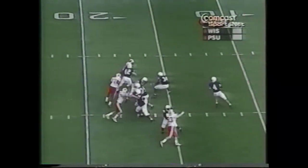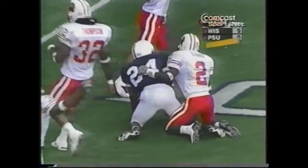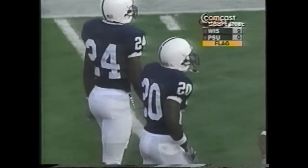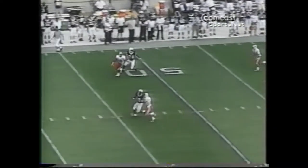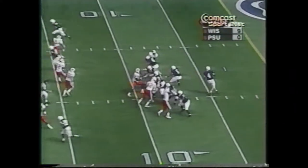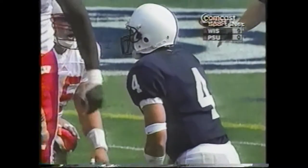Back goes Seneca. Airs it out long and deep for Brian Johnson, makes a catch at the 45, 40, and down to Wisconsin's 38-yard line. The catch may not count because Brian Johnson may have pushed off. This would have been an easy interception for Wisconsin if Johnson does not push off at the 45-yard line. Seneca straight back, steps up in the pocket, and down he goes back at the 7-yard line.